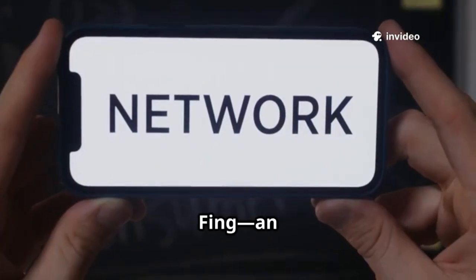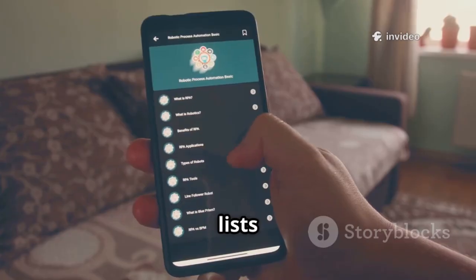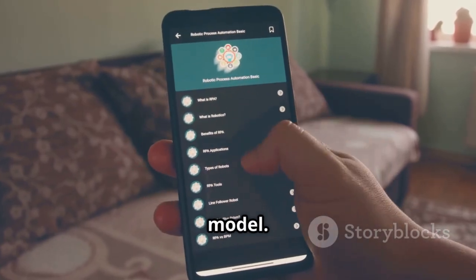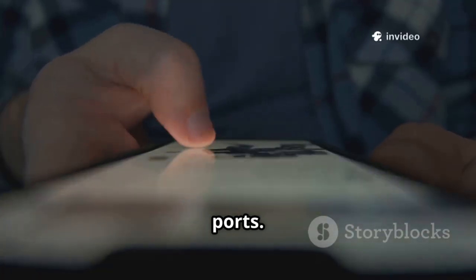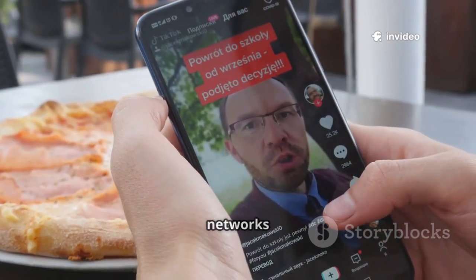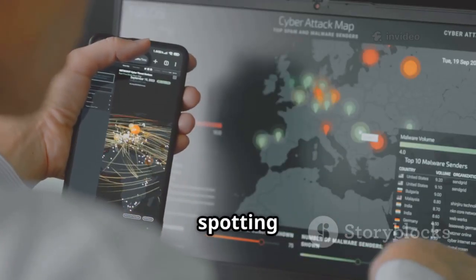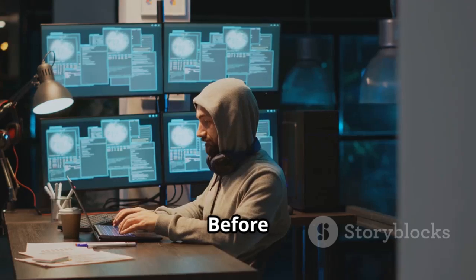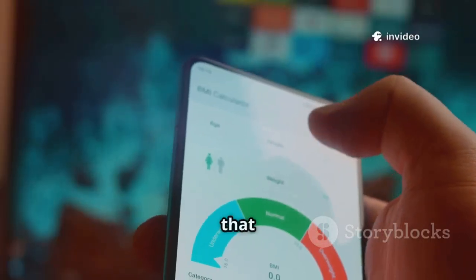Number six is Fing, an essential network scanner for everyone. Fing instantly lists every device on your Wi-Fi, identifying make and model. Tap any device for details, run diagnostics, and scan for open ports. Fing keeps a history of your networks and alerts you to new devices — it's perfect for spotting intruders and understanding your network's landscape. Before you secure a network, you need to know what's on it. Fing gives you that visibility.